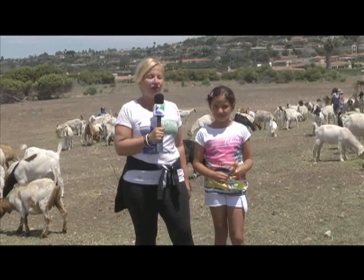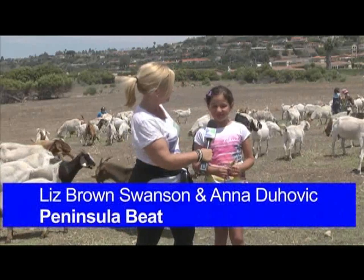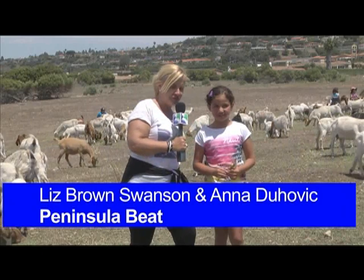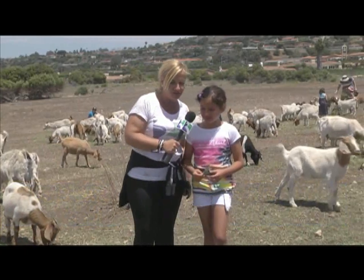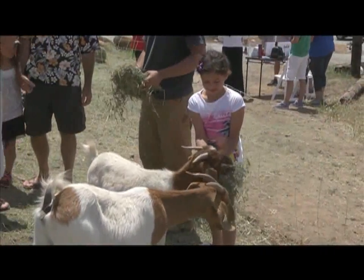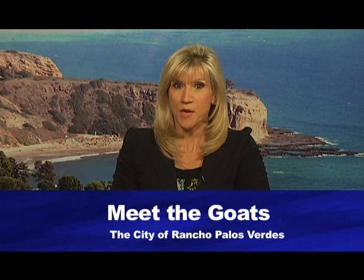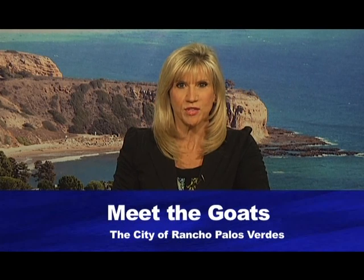Before we say goodbye to the goats, I'm here with the mayor's daughter, Anna Dachovic, who's having too much fun feeding them. There are a lot of goats — sort of overwhelming! The best way to get information about future events is to go to the city's website at www.palosverdes.com/rpv. The Meet the Goats event was co-sponsored by the City of Rancho Palos Verdes and the Fire Grazers. This was the third year the event was hosted at the Palos Verdes Interpretive Center.